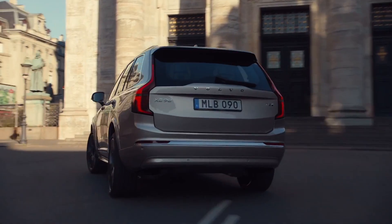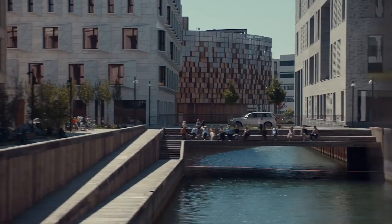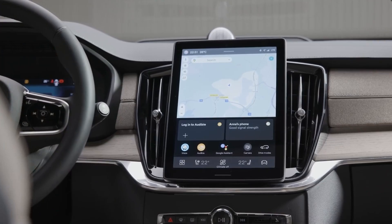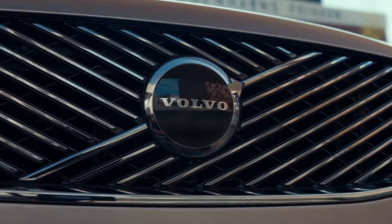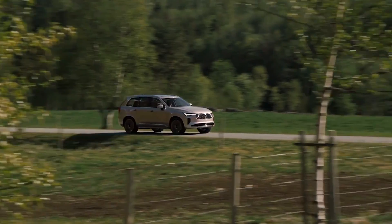The 2025 Volvo XC90 remains a popular mid-size luxury crossover. It stands out with three rows of seats, practical technological features, and an elegant interior. The optional plug-in hybrid powertrain also delivers a significant amount of all-electric range.